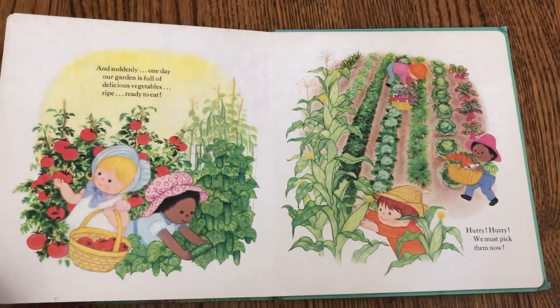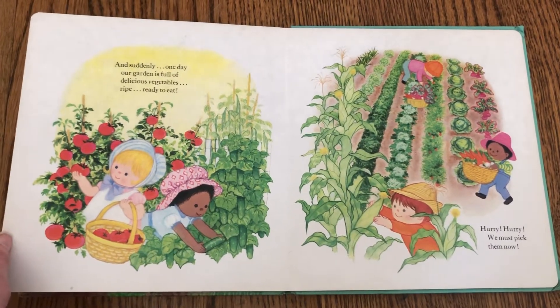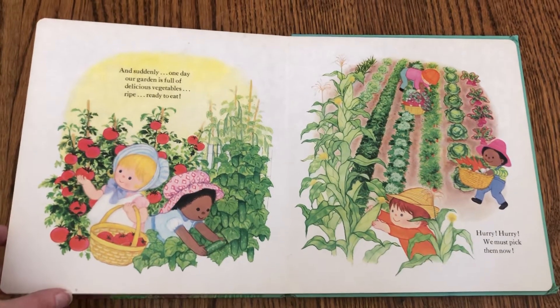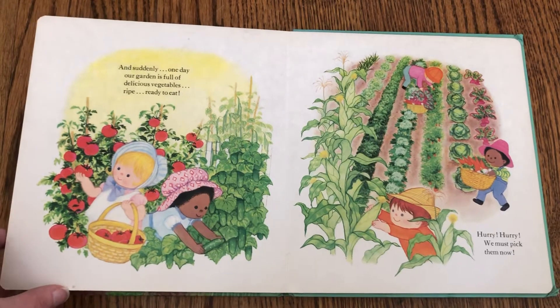And suddenly, one day, our garden is full of delicious vegetables, ripe, ready to eat. Hurry, hurry! We must pick them now.